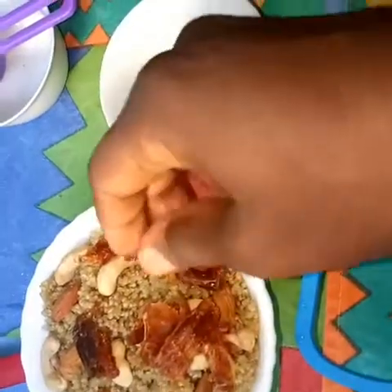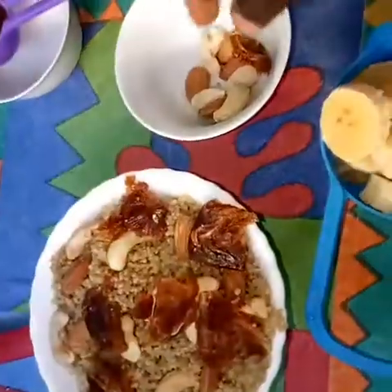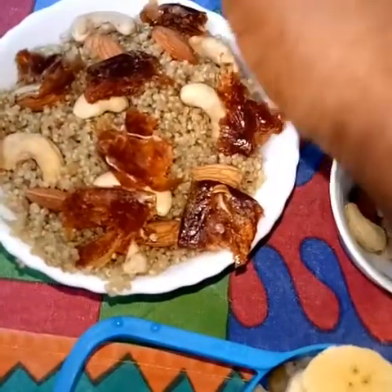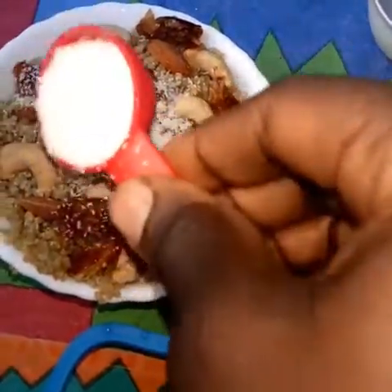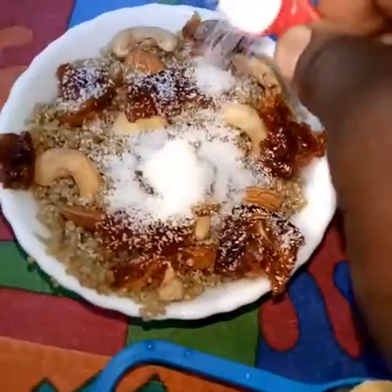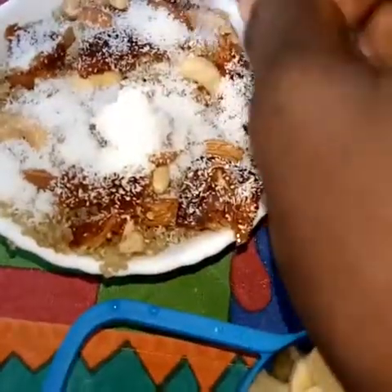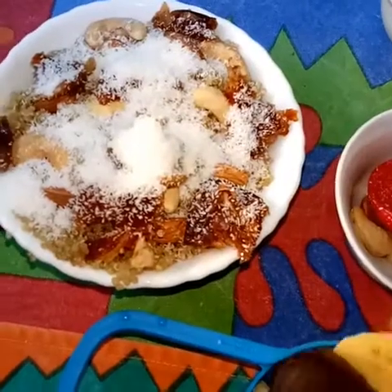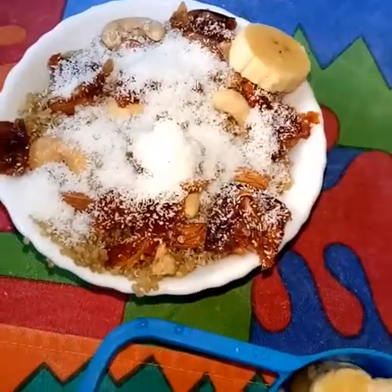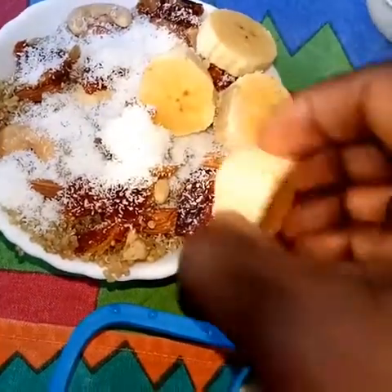Dates are generally high in natural sugar, which can give you energy anytime, and they have fiber too. Coconut is very good for you. It has a good taste for those who are comfortable with it, and the oils are good as compared to animal fat oils, which are high in cholesterol.